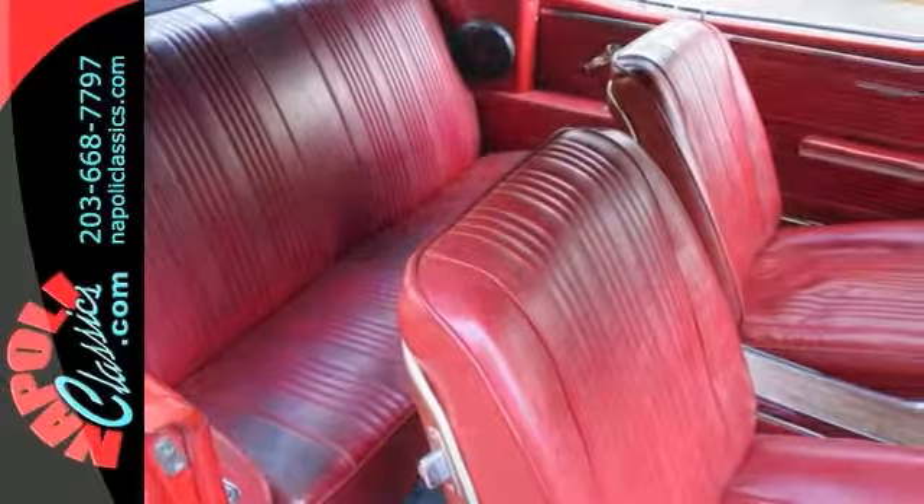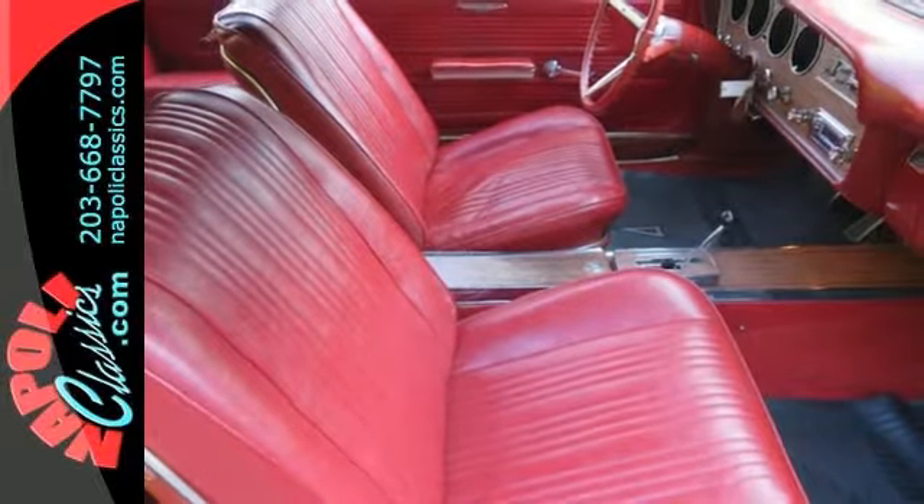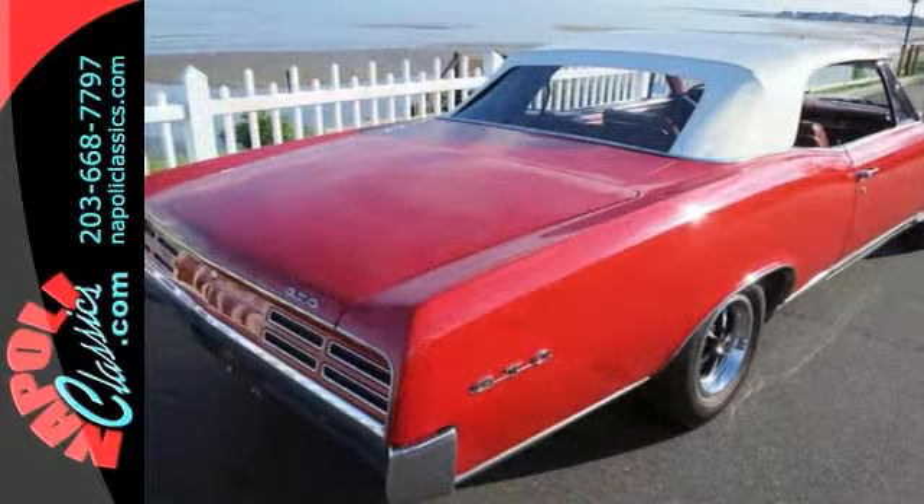The car is a nice driver and is priced at the low end of Hagerty Values. This was the 480th GTO produced at the Pontiac Plant in Michigan in 1967.